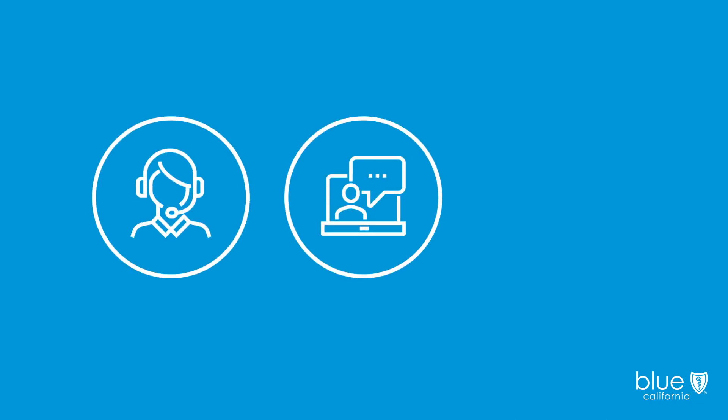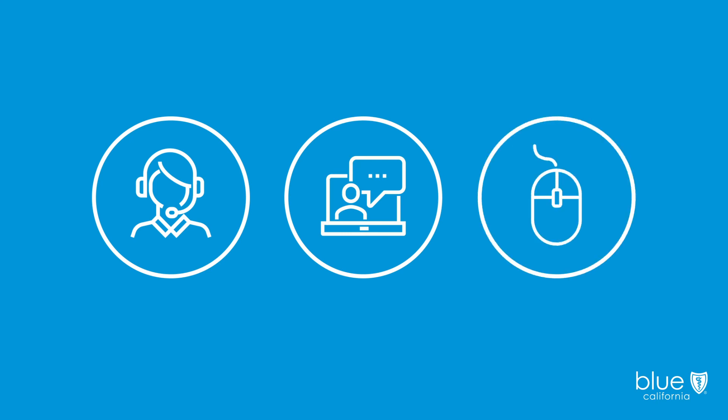Questions about Medicare? We're here to help you every step of the way. Call Blue Shield of California, attend a free Medicare information session, or visit us online.